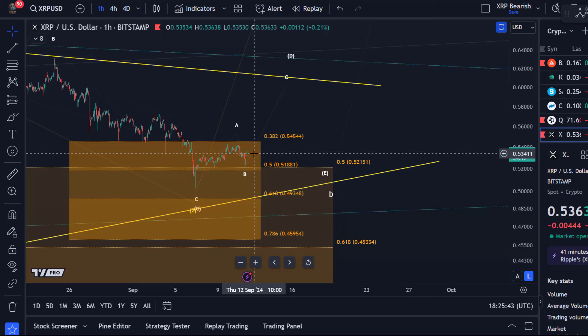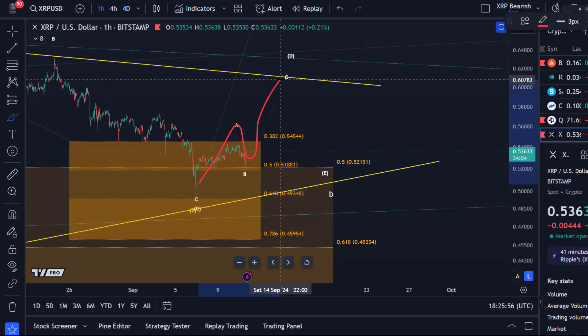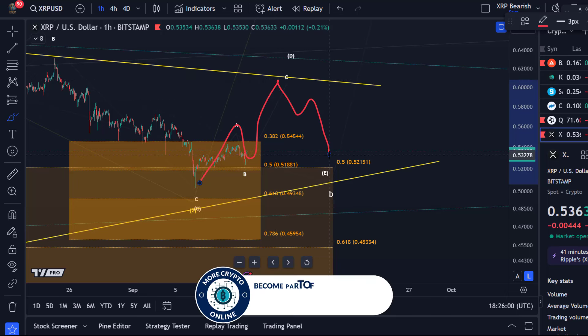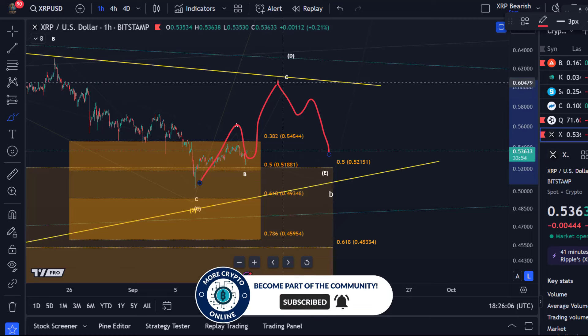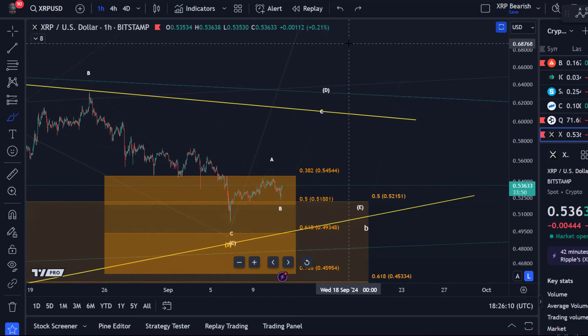The idea is that we may have bottomed here in the C wave of the triangle, and then we are watching for a D wave of the triangle, followed by another E wave. The E wave should also be a three-wave move down and should ideally form a higher low. At the moment we could be in the midst of this D wave, which is just a corrective rally within the triangle.